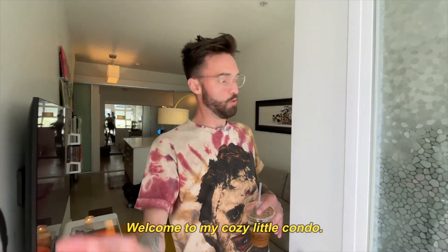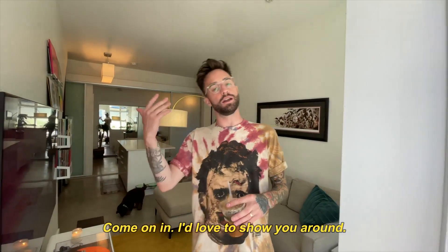Hello, I'm Jeremy. Welcome to my cozy little condo. Come on in — I'd love to show you around.